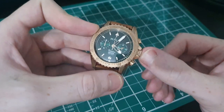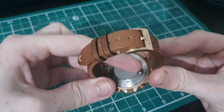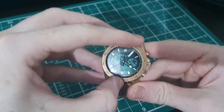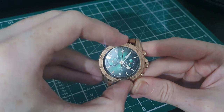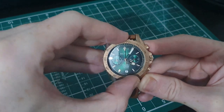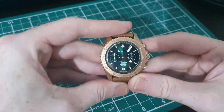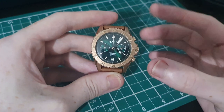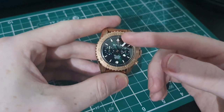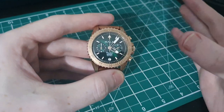Moving to the case back, we have a screw-down stainless steel case back with the Marm logo in the center and specifications around the outer edge. The bezel is a 120-click unidirectional bezel with five-minute indicators embossed in the bronze insert, with the double-zero at the top and Arabic numerals around it. That double-zero and the overall style of the bezel feed into the aviation feel of the watch, giving it a subtle flieger-type look.